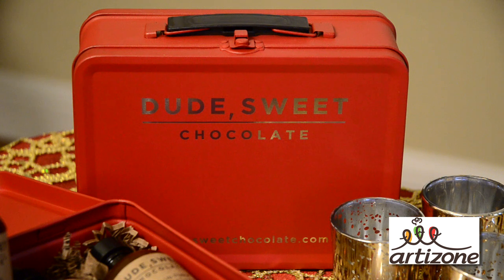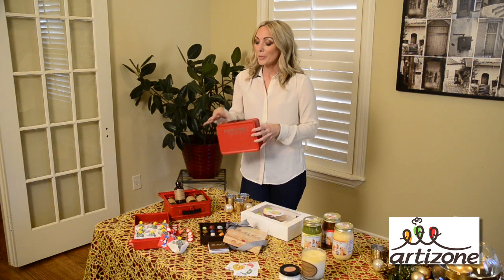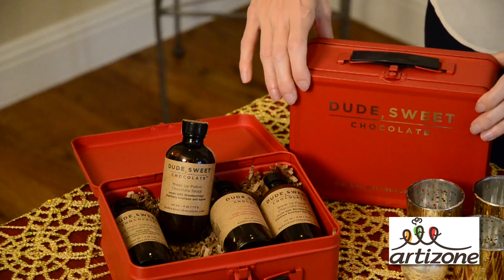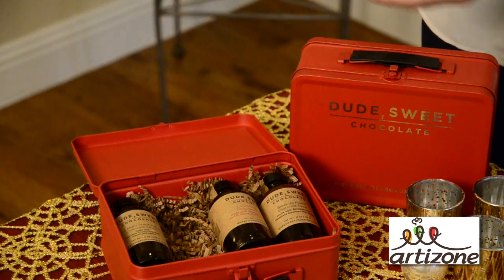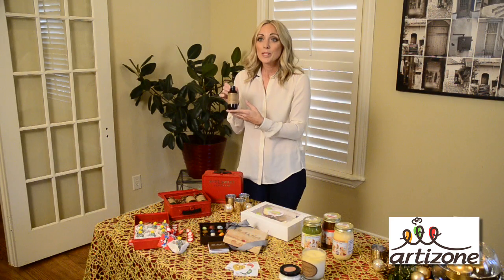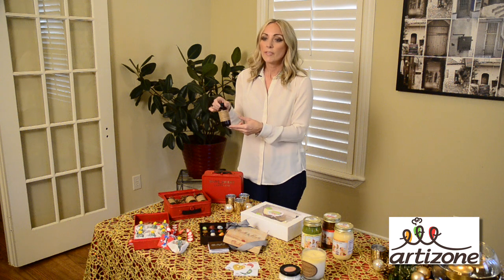What I have here today is this beautiful box from Dude Sweet Chocolate. It's really fun because it's kind of a kickback, old school nostalgia to the lunch box, which you actually can use all year round. And when you open it up, Katherine Kleppner's created these cute little chocolate potions inside. This one's a breakup potion. They go on a bunch of different stuff — they're a versatile product. You can use them year round, but they're really fun for the holidays.